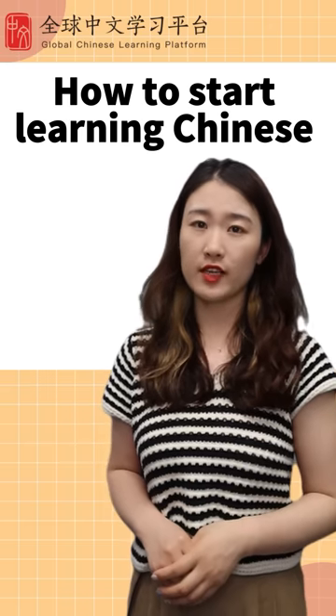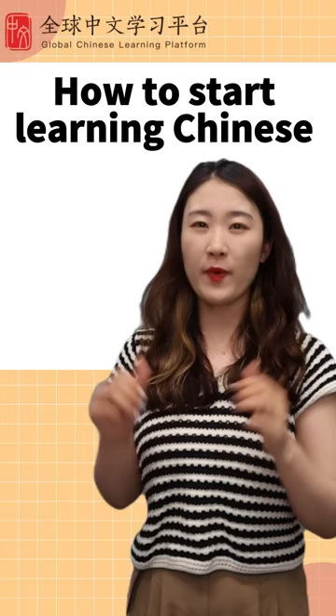How to start learning Chinese? Here is the best way to learn Chinese. Four steps. Step 1: Learn Chinese pinyin.